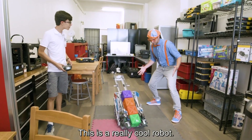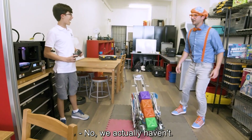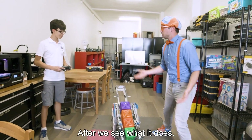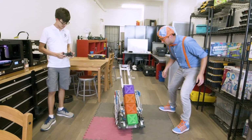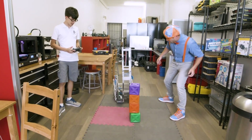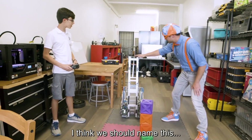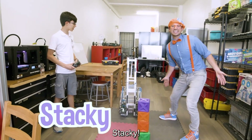This is a really cool robot. Have you named this robot before? No, we actually haven't. Well, maybe you and I can think of a name for this robot after we see what it does. Will you show us what it does? Sure. A robot makes stacks of cubes. Did you see that? Oh, that's so cool. I think we should name this Stacky. Yeah, Stacky. Stacky the robot.